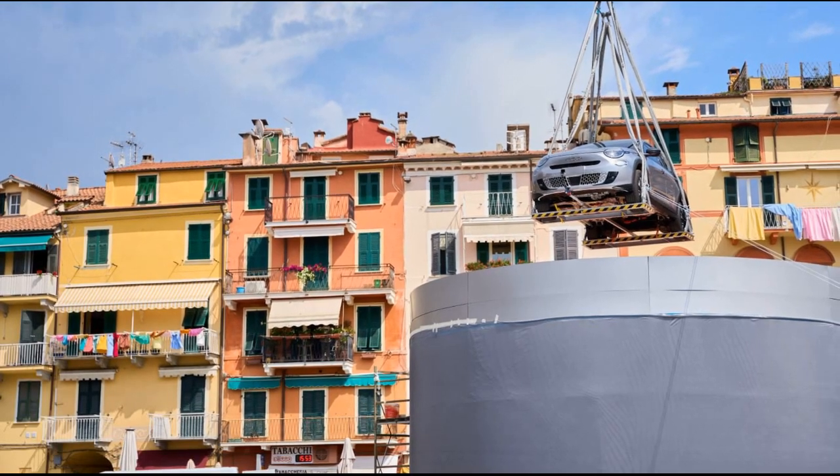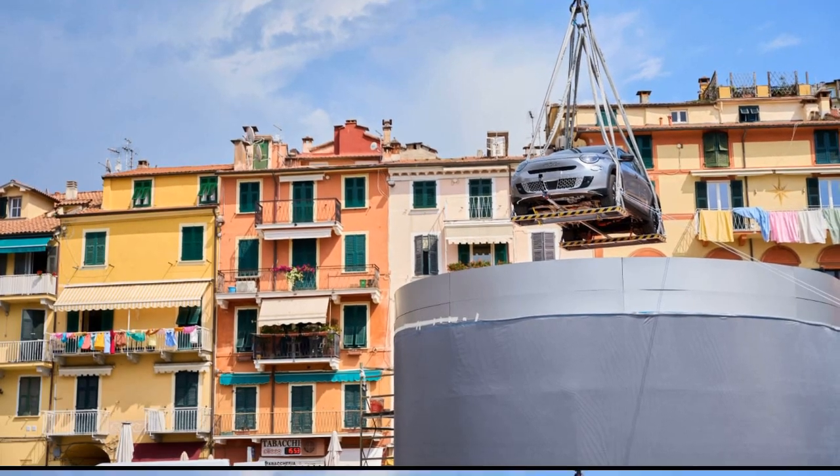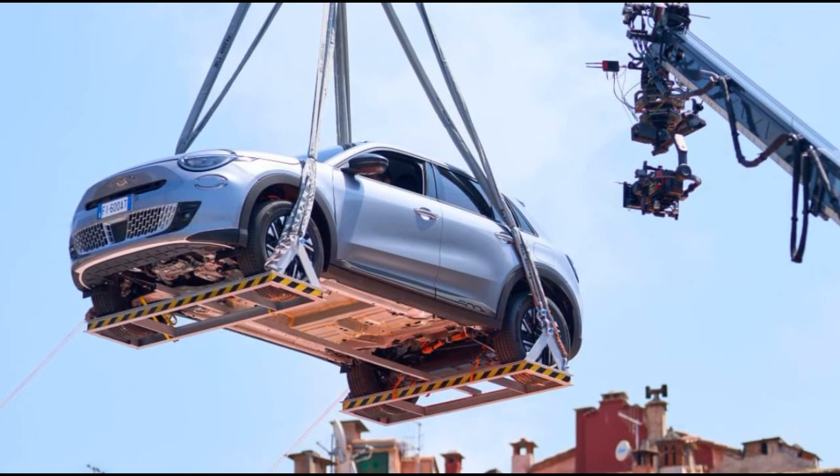The design approach for the 600E appears to be an upscaled version of the classic Fiat 500, aiming to achieve a better aesthetic translation than the previous 500X model.